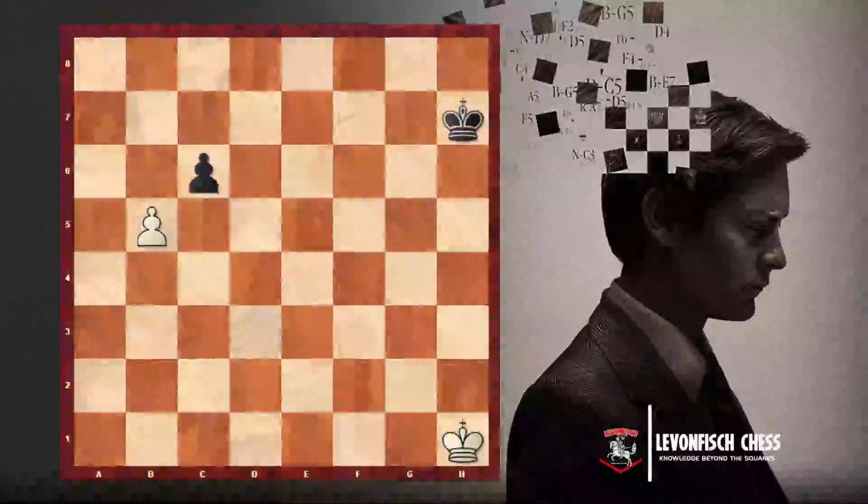It's black's turn. Black can play the move C6, and as we learned, the white pawn can move forward one square. It can go to B6 or it can capture the pawn on C6 — we can take and capture that C6 pawn.